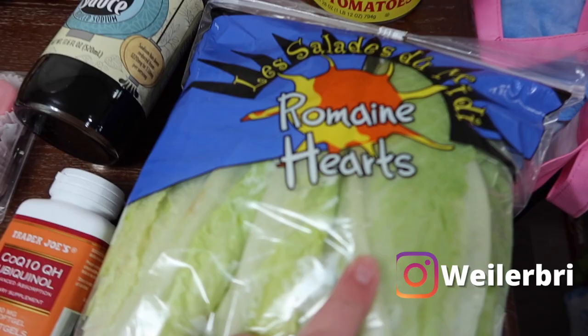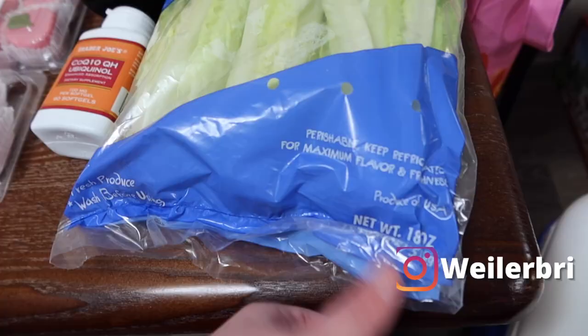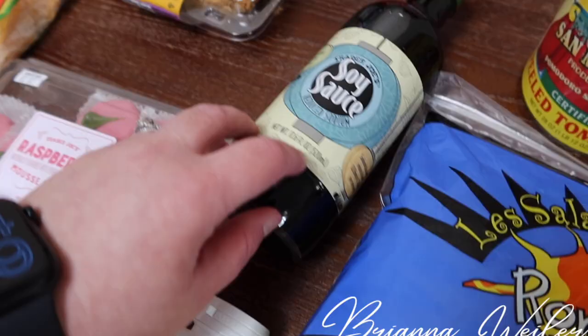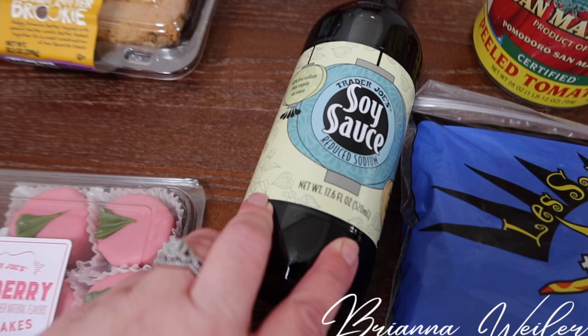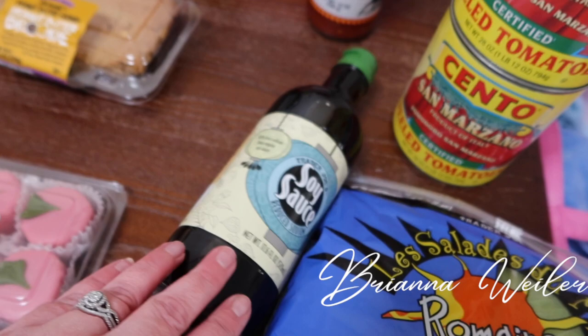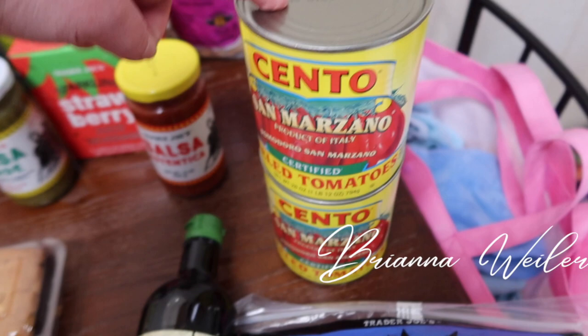I'm going to start on this side. We grabbed some romaine hearts from Trader Joe's — it's a little bit over a pound. I also grabbed some CoQ10 from Trader Joe's as well. Then we grabbed some soy sauce — the reduced sodium one. It's been reduced from 1,220 milligrams to 530, which is still a lot of sodium, but we grabbed that to try out.